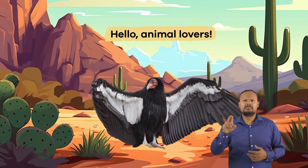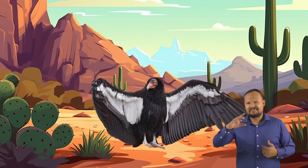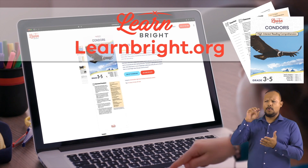Condors. Hello, animal lovers. Today, we are going to learn all about condors. You can read along with us by downloading this lesson plan from our website, learnbright.org.